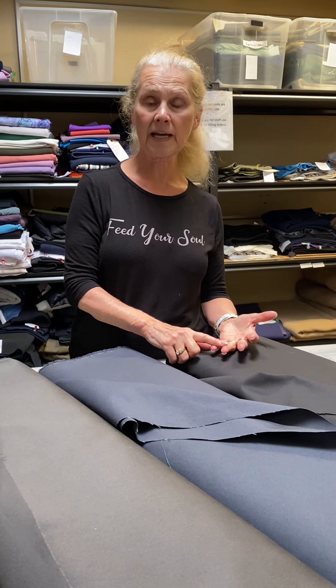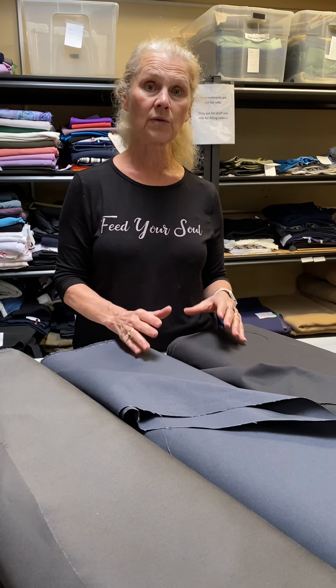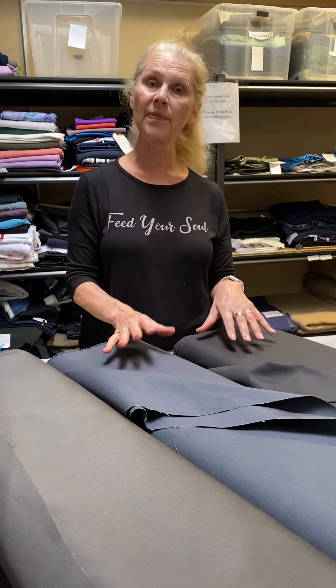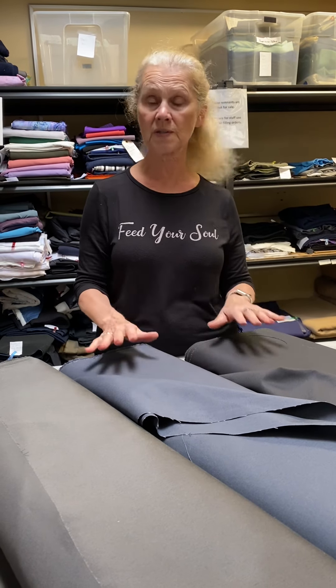Pattern Adventure is a great company — you can actually send them your measurements and they will send you a pattern generated specifically for you. They have patterns generated based on stretch or non-stretch, so you can choose either of those fabrics.